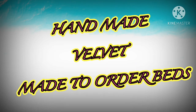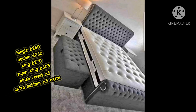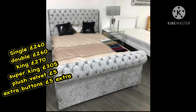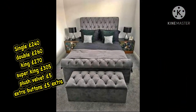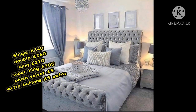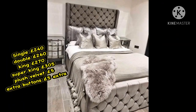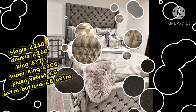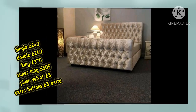Hi everyone, thank you for watching my video. As you can see, I'm showing you different types of handmade velvet beds. I hope that you like it. You can see the prices starting from 3-foot for £240, going up to £305.